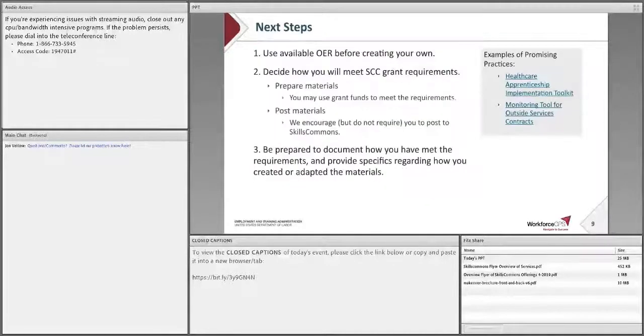So let's go back to the subject of this webinar. First, before developing any new content, we strongly encourage you to search existing OER repositories for material and to leverage that material where appropriate. Second, you should decide how you will prepare and post your material per the FOA. Note that because these are grant requirements, it is an allowable use of grant funds to pay grant staff or to hire outside subject matter experts to meet these requirements. Third, be prepared to document for your FPO and the program office how you have met the OER requirements. The easiest way to do this is to send an email to your FPO and the SCC mailbox with a description of how you are meeting the requirements.